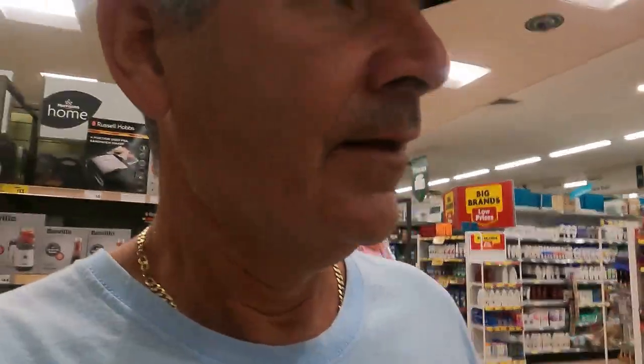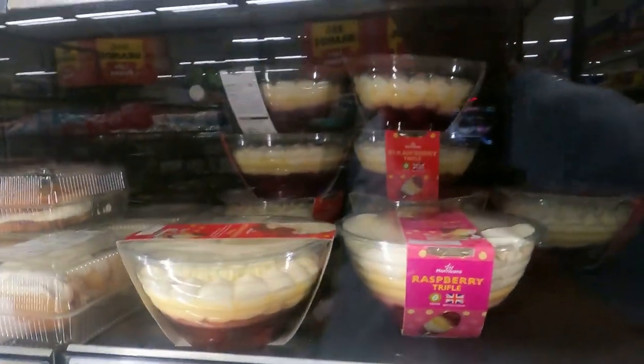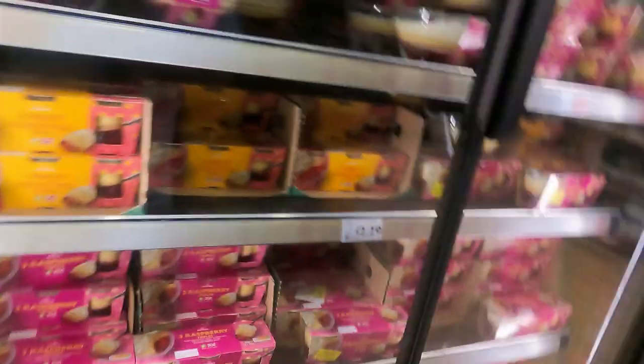They say never go shopping when you're hungry, and I'm a little bit peckish. I've come up here and found my favourites — the old strawberry trifles. And they've been reduced — I can't resist it. I've got to have one of these strawberry trifles. They're only little, to be fair.